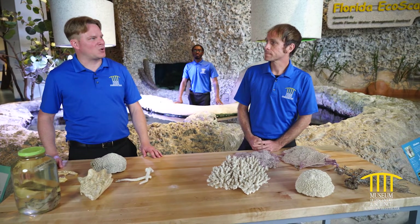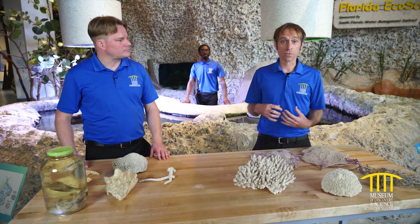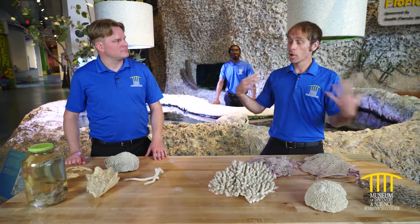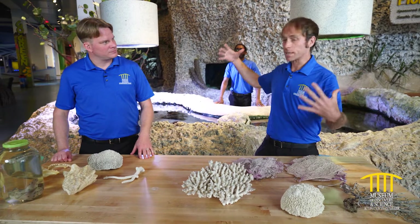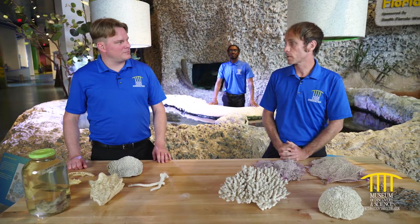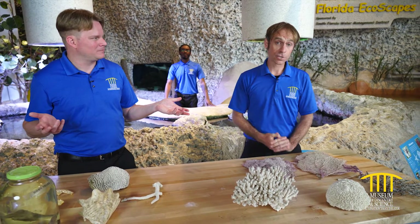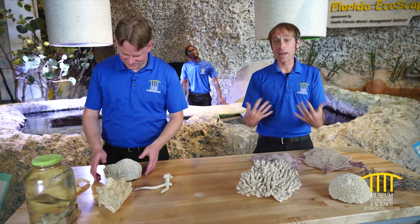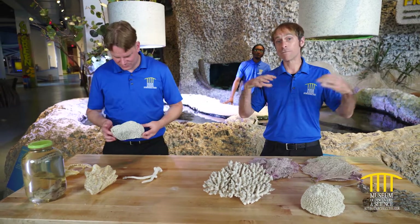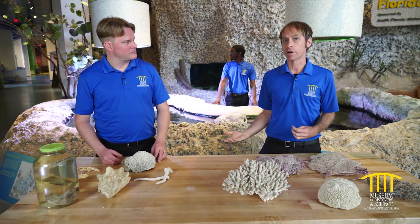Coral — so corals are just hard stuff, right? Actually, coral is an animal — it's related to a jellyfish. They are little microscopic organisms that colonize together and produce skeletons that make huge structures, creating what we call a coral reef — a large habitat for lots of different animals. The coral is basically the foundational animal that provides structure through its colonies for thousands of different species. A coral reef is actually the most diverse ecosystem in the world, even more than a rainforest.